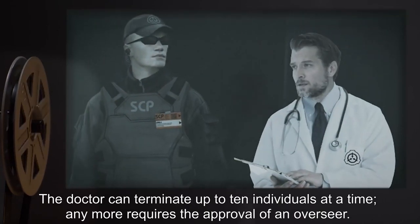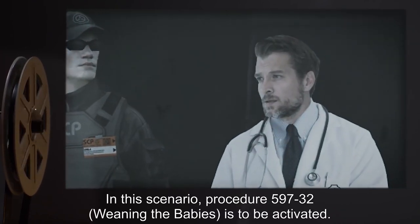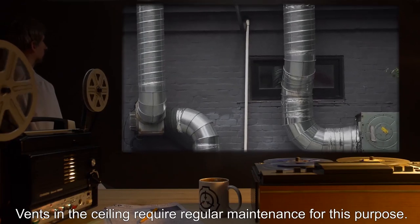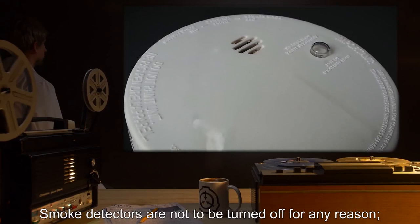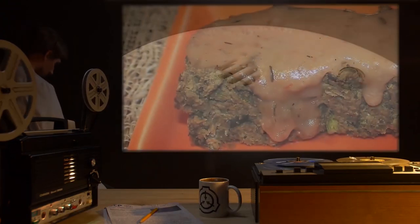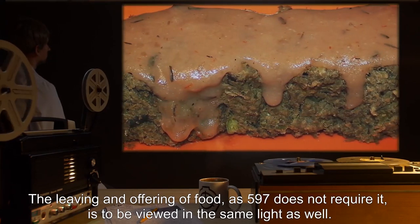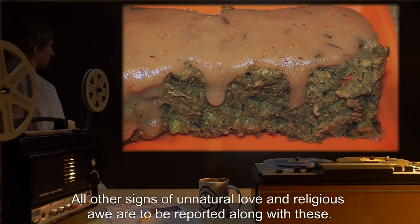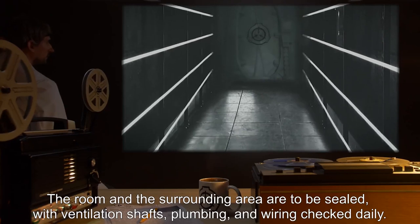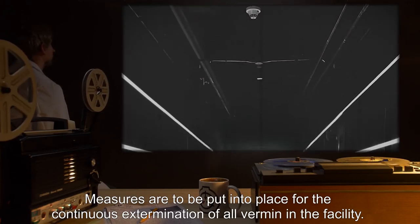If psychological contamination is too great and poses a tangible danger, termination can be performed immediately by the on-site analyst. The mental health offices are soundproofed for this purpose. The doctor can terminate up to ten individuals at a time; any more requires the approval of an overseer. In this scenario, Procedure 597-32, 'Weaning the Babies,' is to be activated. Vents in the ceiling require regular maintenance for this purpose. Smoke detectors are not to be turned off for any reason. Candles and incense lit in SCP-597's cell are to be taken as an indication of a dangerous obsession. Leaving an offering of food is to be viewed in the same light.